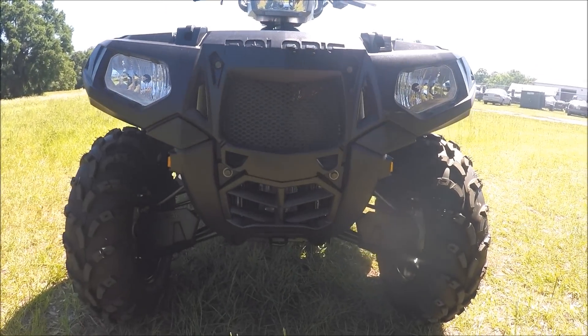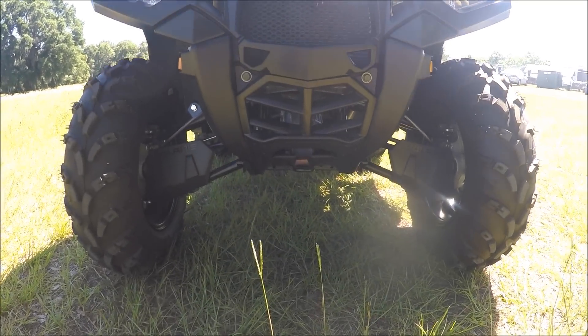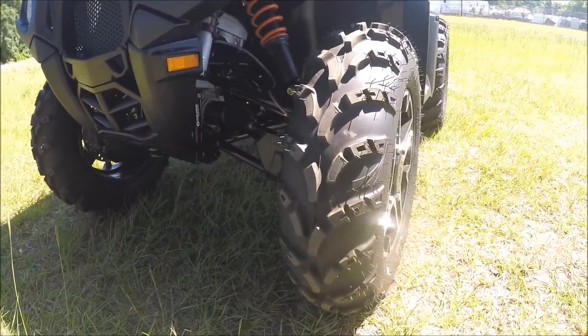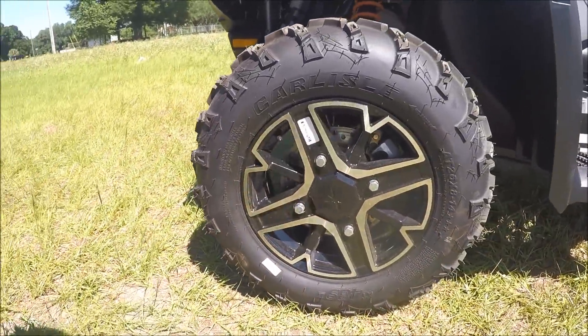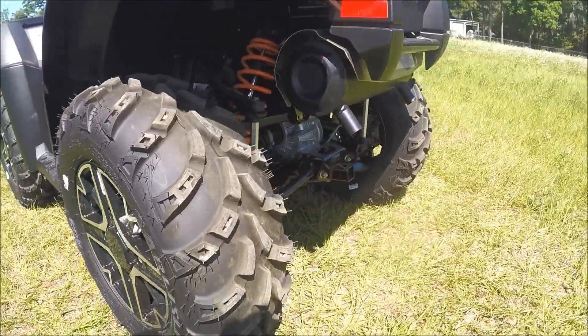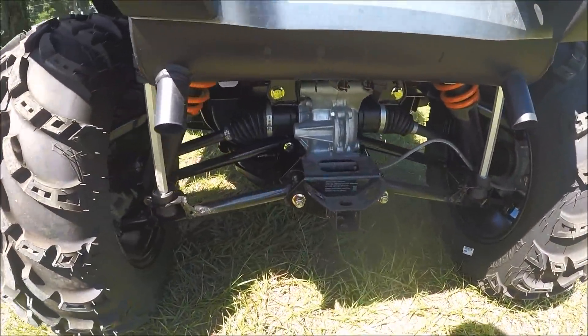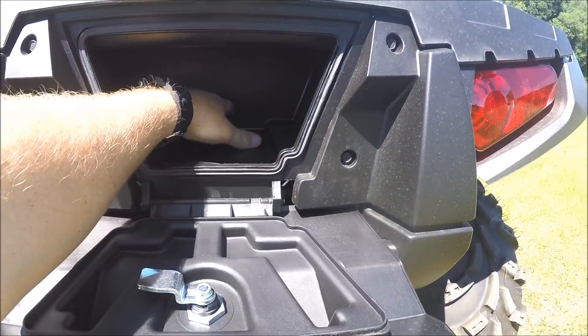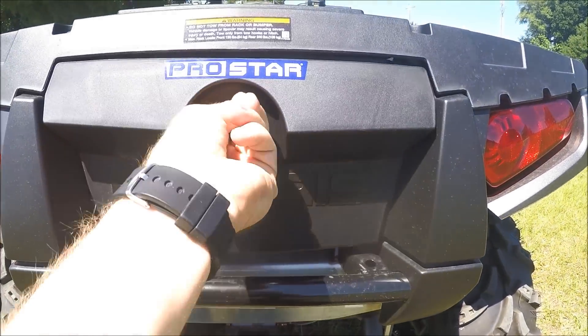The machine is 48 inches wide, 84 inches long, and has an 11.5 inch ground clearance. It's also sitting on 26 inch tires with cast aluminum rims. As we swing around to the back, it actually has a 1.25 inch hitch receiver and also some storage here for some rope or something just in case of emergency.